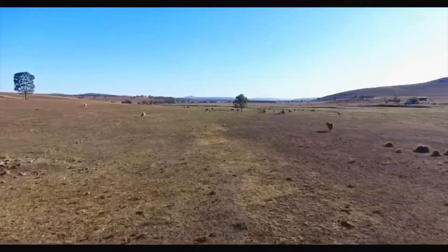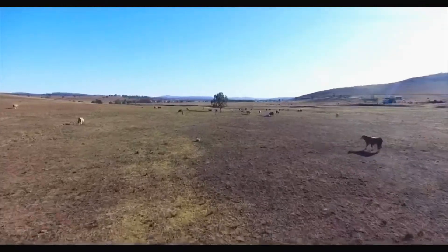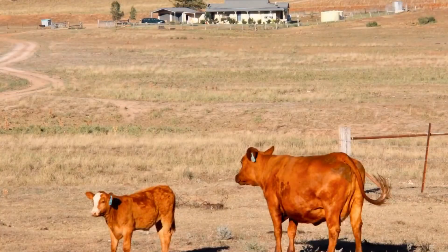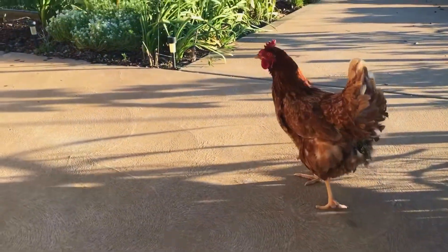The country consists of undulating open grazing areas with large arable flats. There's a good scattering of shade trees and multiple dams, including one very large dam that is holding a great amount of water even in a tough season.